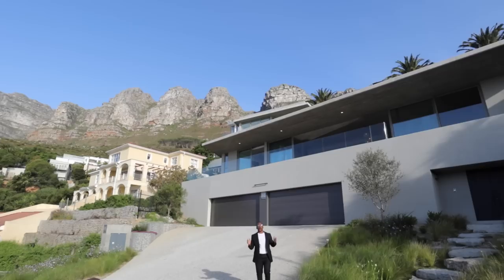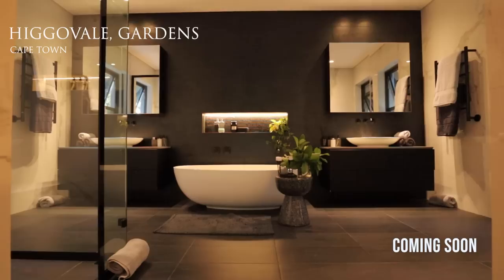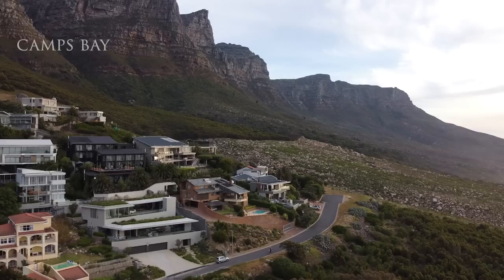Welcome back to another episode of Let's Prop In. What we do on this channel is explore and showcase some of the most beautiful homes in and around South Africa. Today we are back in Camps Bay looking at two magnificent contemporary homes designed and developed by the Cape Town division of the esteemed Milan-based SK Properties.